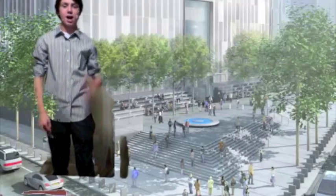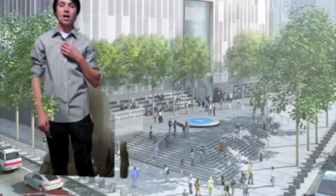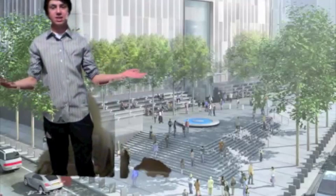Welcome to Celltropolis. I am Mayor Eukaryotic and I will be showing you around our marvelous city today.